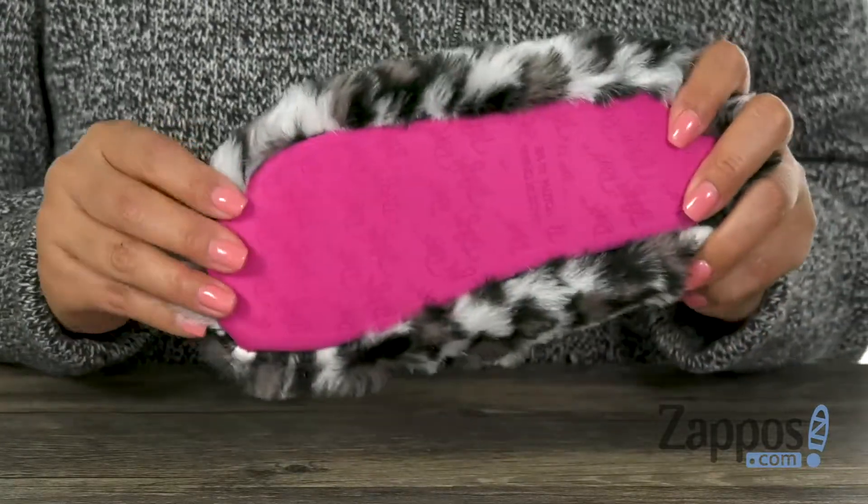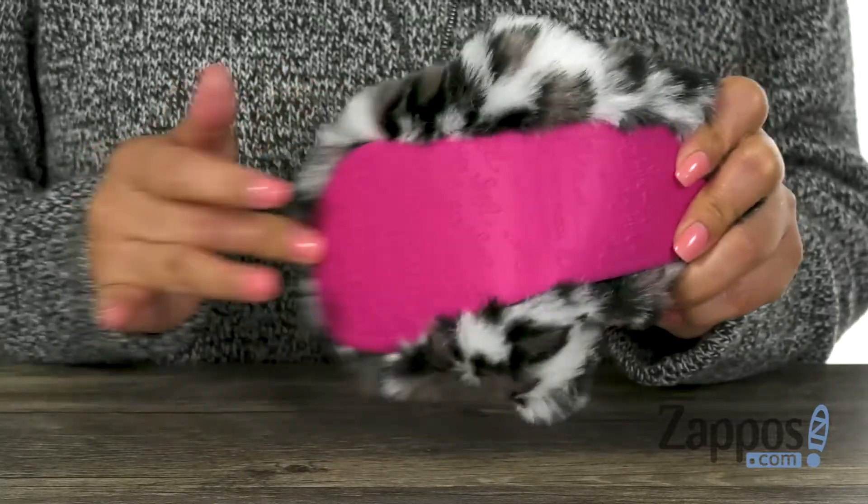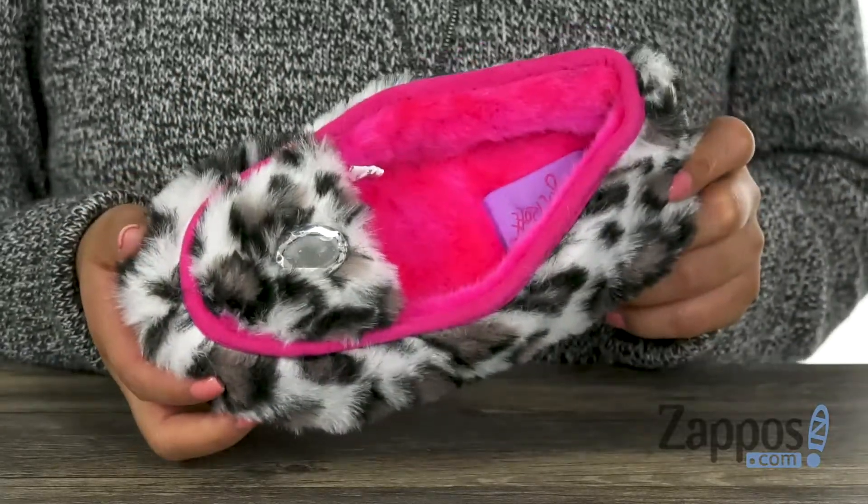Lastly, at the bottom there is a durable and flexible rubber outsole. Keep your feet nice and cozy with this lovely pair from M&F Western Kids.